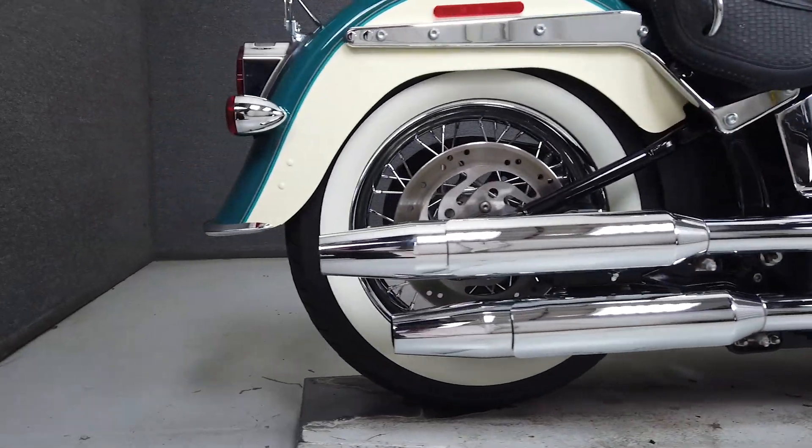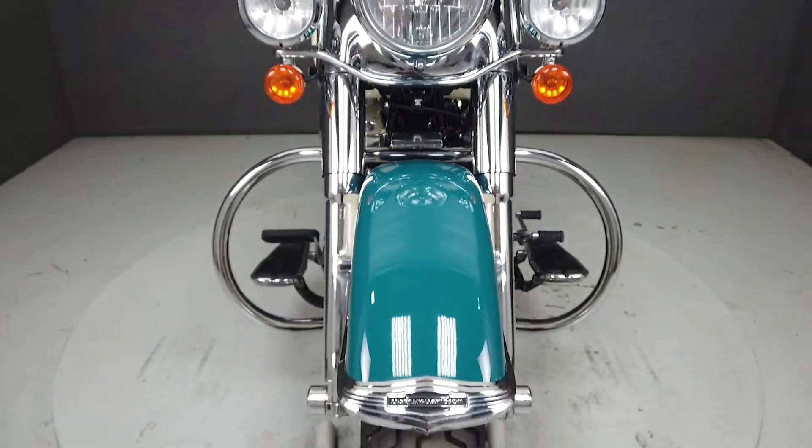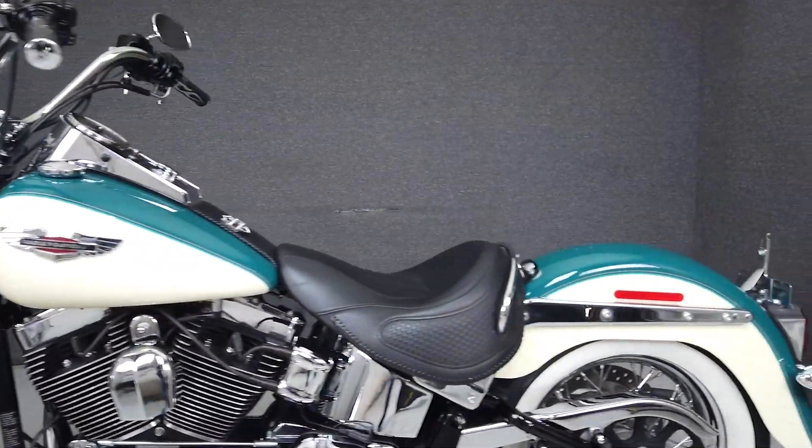The Softail Deluxe blends nostalgic styling and thoroughly modern performance with a 96 cubic inch V-twin engine that's paired to a six-speed transmission, putting out 89 foot-pounds of torque at 2,850 RPM.